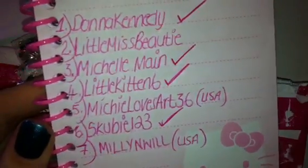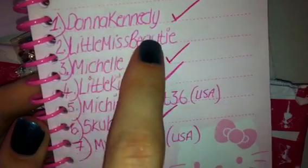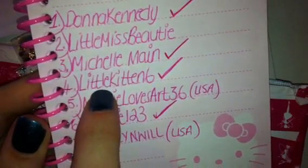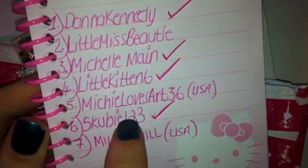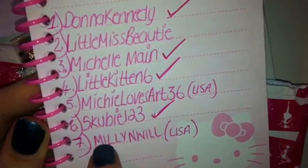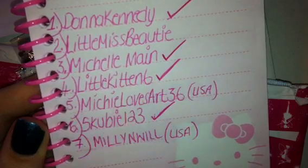I'll just quickly go over the list. I do have Donna Kennedy's in, still waiting on Little Miss Beauty, I've got Michelle Maynes in, I have got Little Kitten 6 in, waiting for Missy Loves Art — she is in the US, I am aware of that. That's myself, so mine are obviously in. And still waiting for Millie and Will, also US. So there's just the three that we're waiting for.